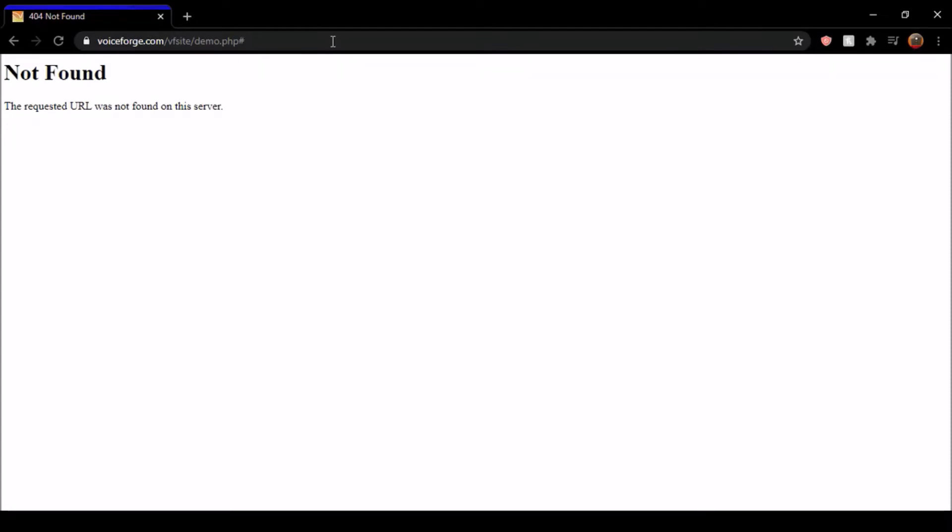It is not found. The requested URL was not found on this server. So what exactly is going on, and how do we fix this?